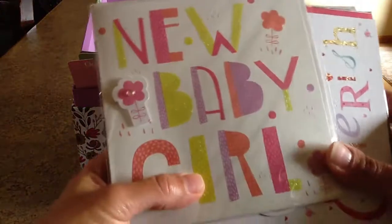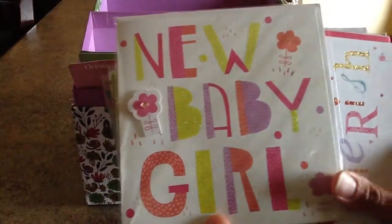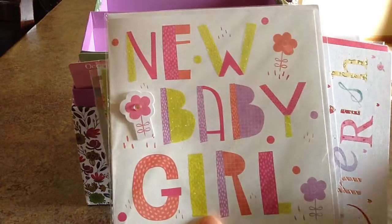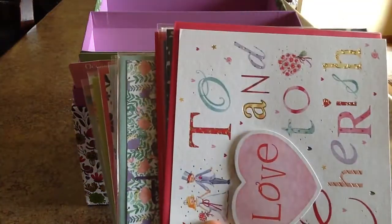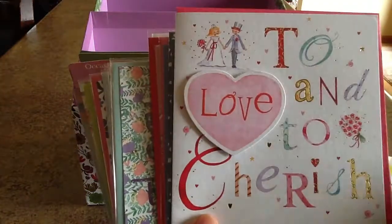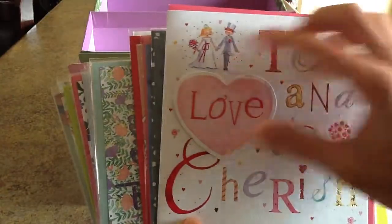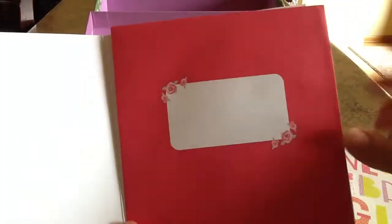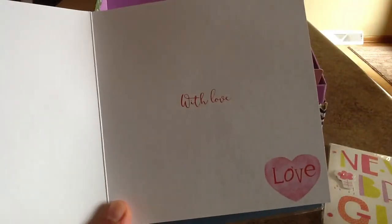The first one is a card for a new baby girl. You can see that these cards have some nice embellishments, some pop-out features, and a little rhinestone on that one. The next card is a wedding card, and you can see the heart popping out. Each of the cards comes with a matching envelope.